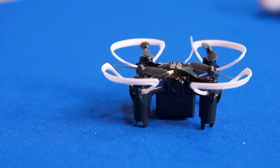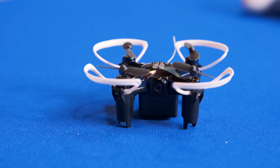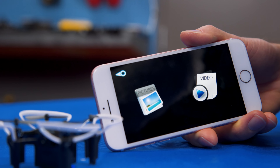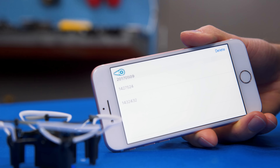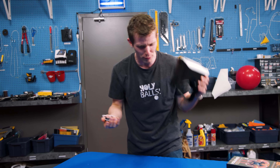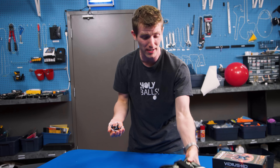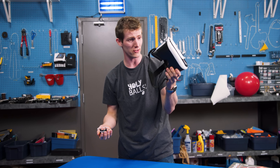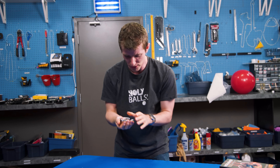Conclusion time: pretty darn stable flight for an inexpensive drone, and definitely more video capability than other little tiny drones like this, which is pretty rad. But in terms of the FPV experience, I probably wouldn't spend the extra 20 bucks — even though 20 bucks is quite a value for such a robustly built goggle thing.